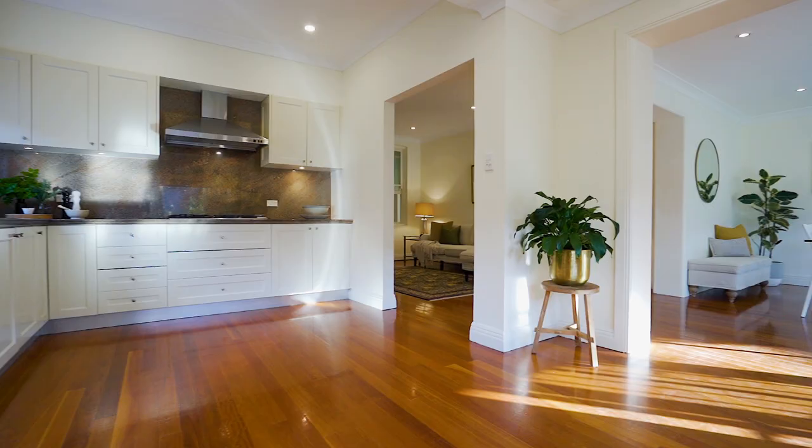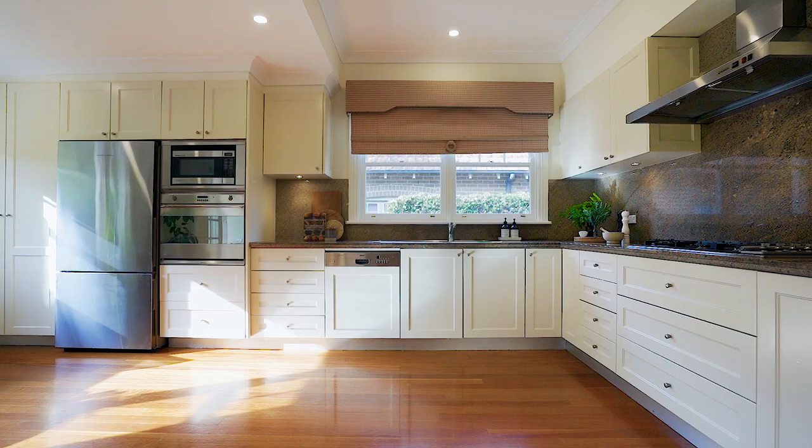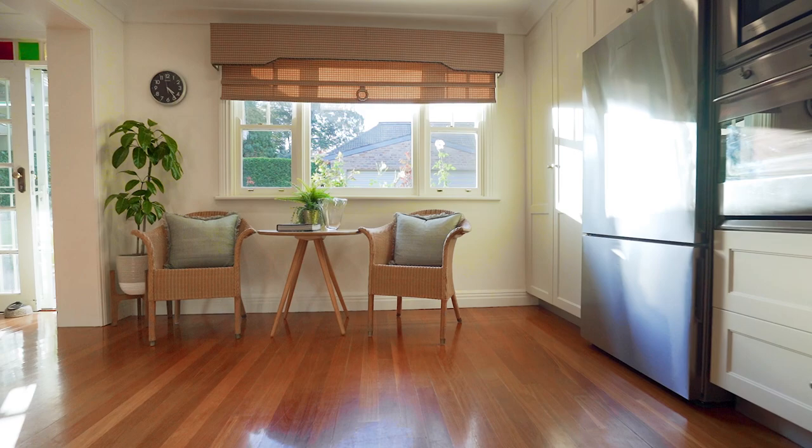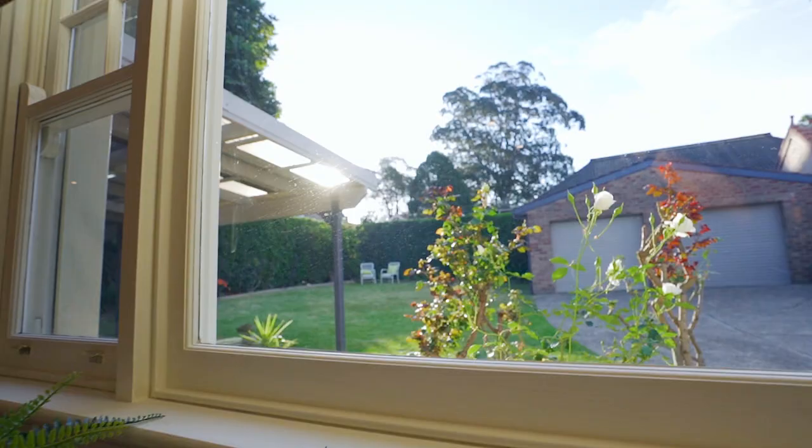There is a large dining kitchen with polyurethane cabinets, granite tops and stainless steel appliances, with a beautiful area that overlooks the garden to take in the morning sunshine and enjoy a beautiful breakfast.